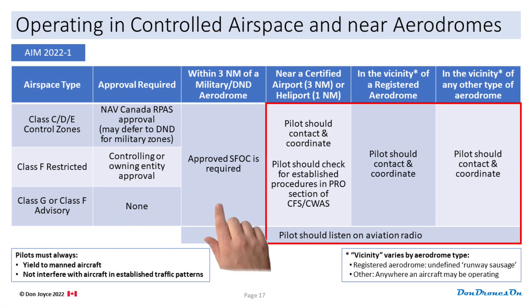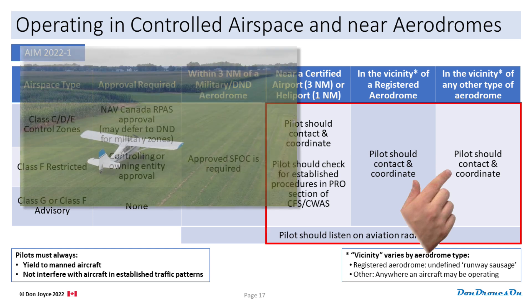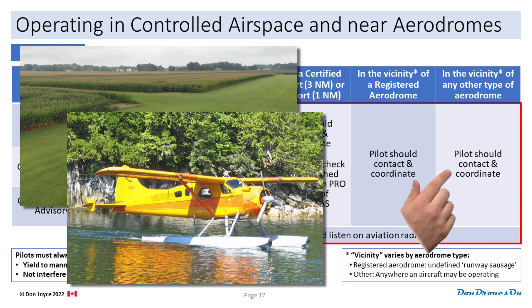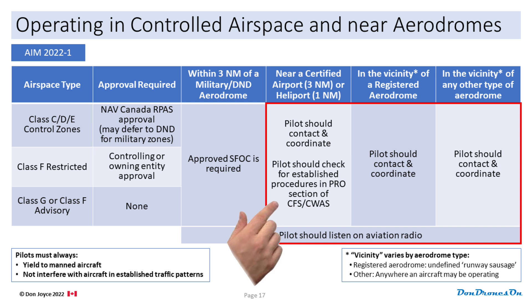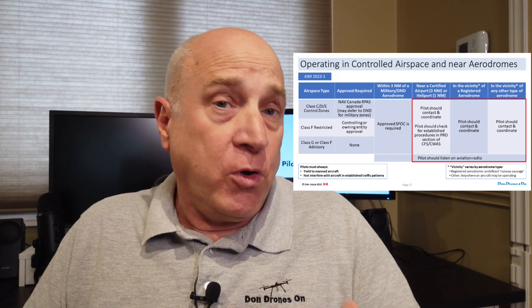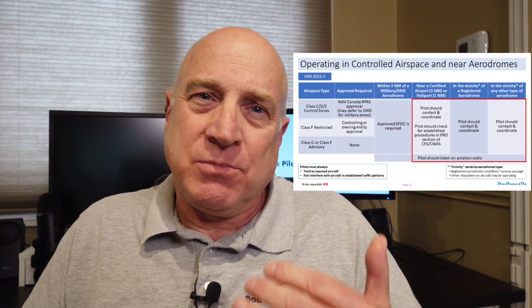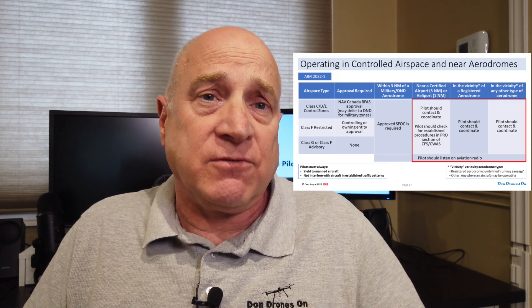Now let's look at what the protocols are now. All the left-side stuff stays the same. But now, regardless of the class of aerodrome — including unregistered grassy strips and the guy on the other side of the lake — you should contact the operator and coordinate your flight with them, check the CFS for potential drone procedures, and listen on an aviation radio. Sure, this is a lot simpler to remember, but it puts even more onus on the drone pilot to be calling all over the place before flying, and raises the expectation that we have access to fairly expensive aviation radios.